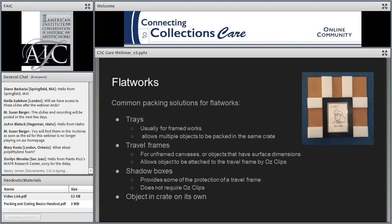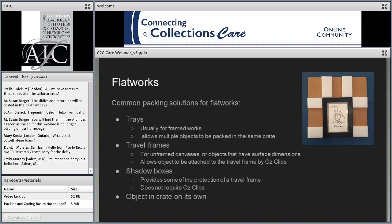Now we'll go into some specific packing methods, starting with flat work. When we talk about flat works, we're mostly talking about framed works like photographs, paintings, or drawings in regular frames. These objects are regular, meaning their shape is pretty predictable. There's a relatively simple set of packing methods used to address their needs.